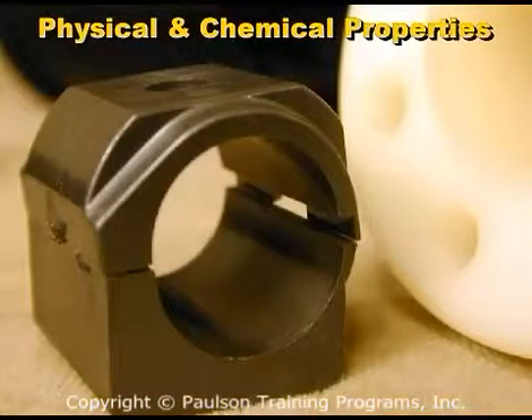Thermoplastic polyester molded parts are stiff, tough, and hard with excellent dimensional stability. Unmodified polyester is translucent in thin sections and milky white in thicker sections.